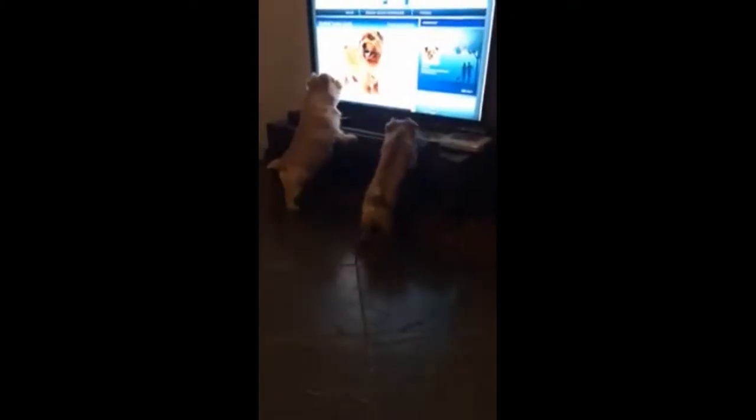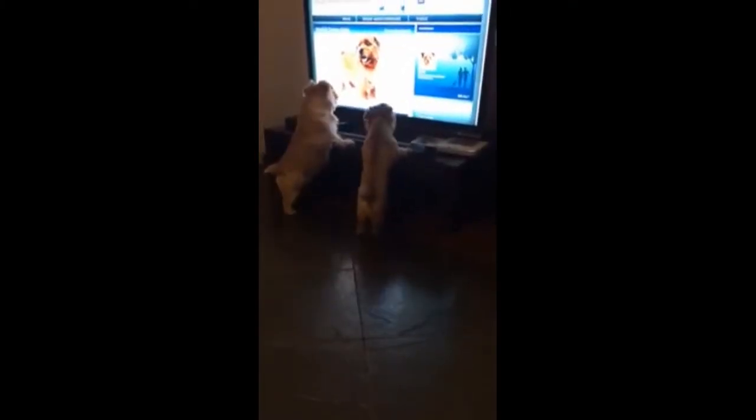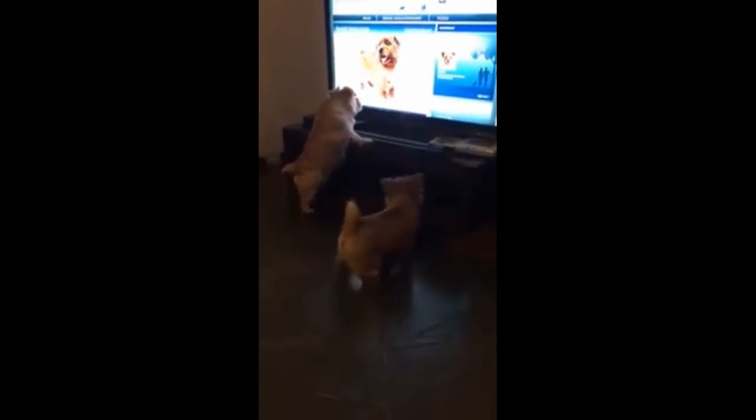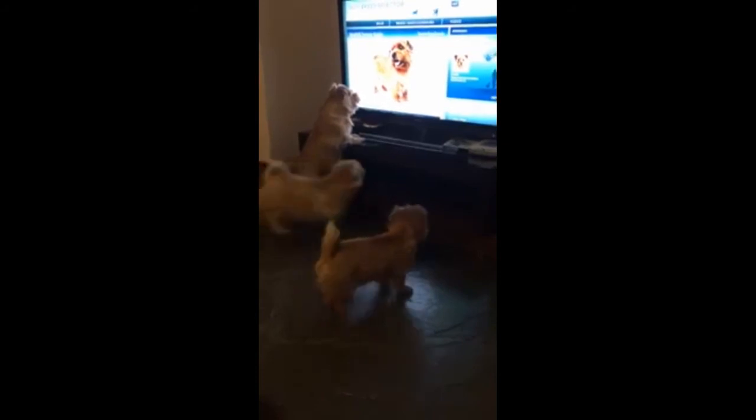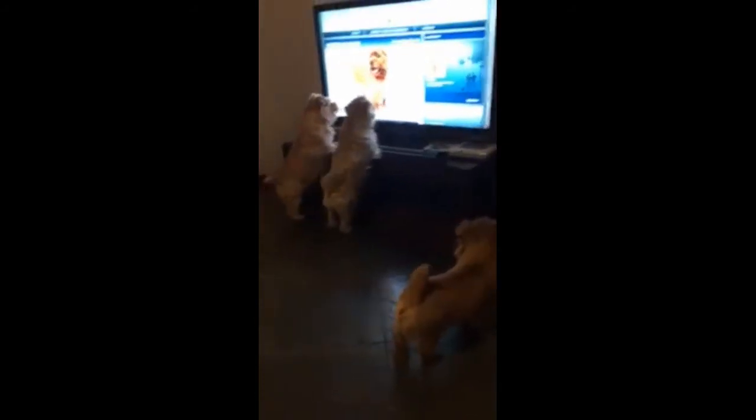The best quality that a Norfolk Terrier exhibits is the ability to get along with other pets. They also love children. This means that kids will have a lot of fun with a Norfolk Terrier. You should be careful, however, as Norfolk Terrier dogs may perceive smaller animals as prey.